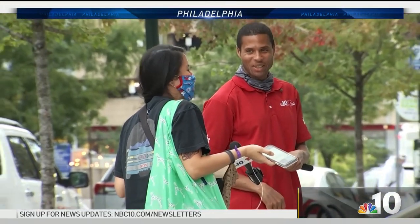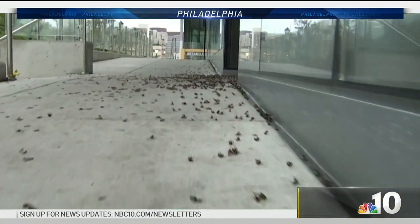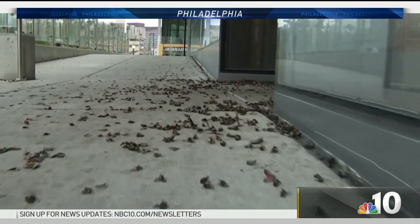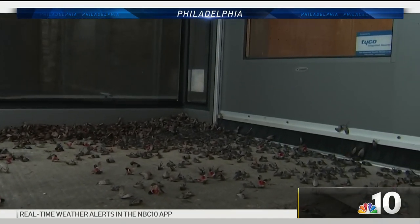I've seen them all around the city, but I've never seen anything like this. I don't know, it's just like the most 2020 thing. Invasion of the spotted lanternflies in University City, and it looks like ground zero is this Chipotle at 34th and Lancaster.